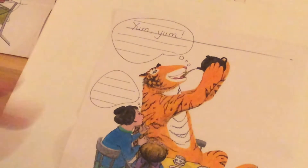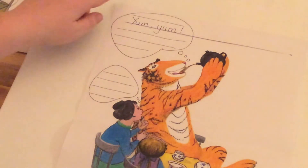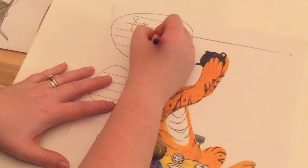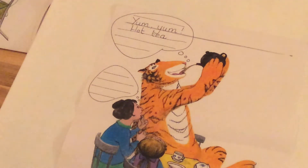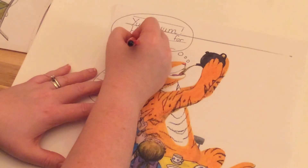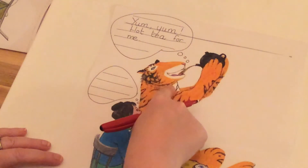I wonder if that tea is lovely and hot. I wonder if he might describe the tea. We've been doing a little bit of work on describing words, making our words interesting when we write. So I think he might say 'yum yum hot tea.' I'm going to write 'hot' — let me use my Fred fingers again — 'hot tea for me.' So that thinking bubble tells me the tiger's thinking: 'yum yum hot tea for me.'